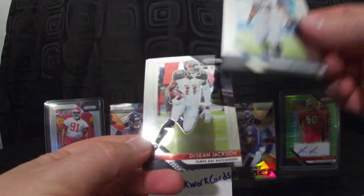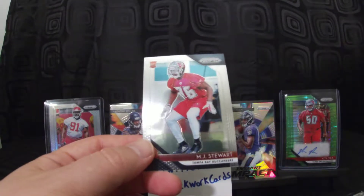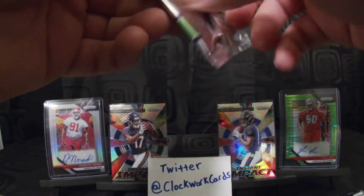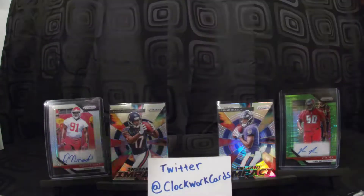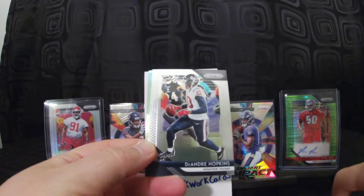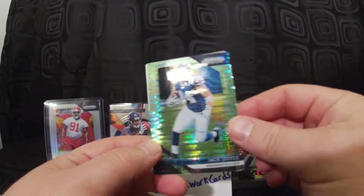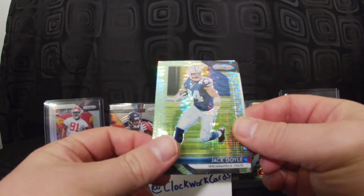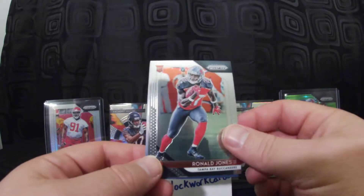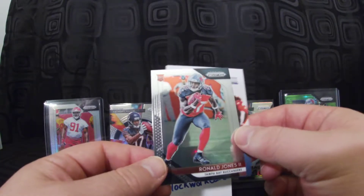Next pack: Ndamukong Suh, DeSean Jackson, Jordan Howard, and rookie MJ Stewart for the Bucks. Curious what that auto is — we'll save it for last, hopefully hit something nice. Jeremy Hill, DeAndre Hopkins, Jack Doyle green pulsar — he unfortunately got hurt, his season is over. So if you play fantasy football and own Erbon, his target share is probably going to go even higher. Also got a Rojo rookie card for the Bucks.